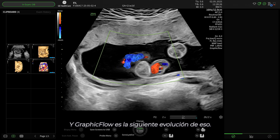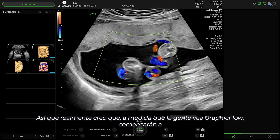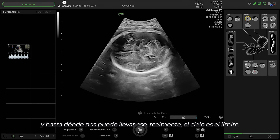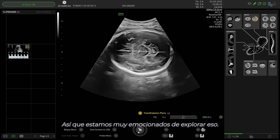Graphic Flow is the next evolution of that. I really do think that as people see Graphic Flow, they're going to start thinking the same thing. Radiant Flow has been a super game changer. And I think the AI — we're in the infancy right now of AI, and where that can take us is really, the sky's the limit. So we're really excited to explore that.